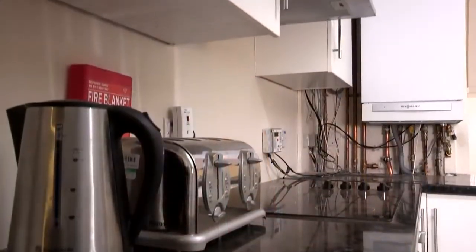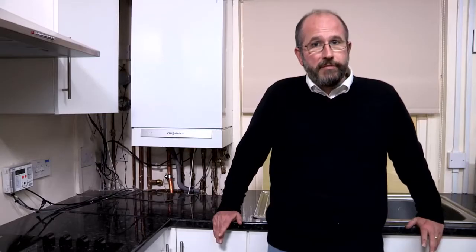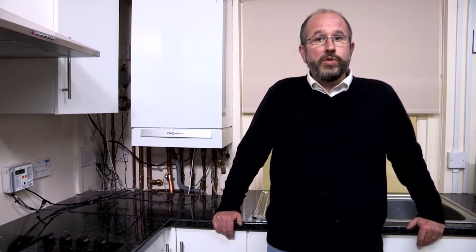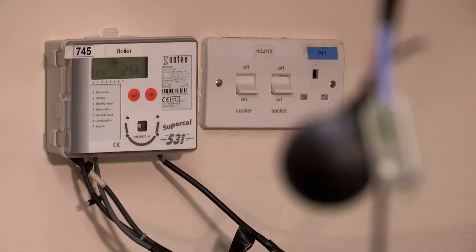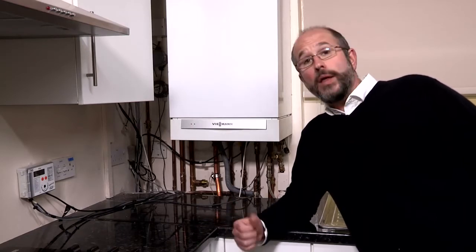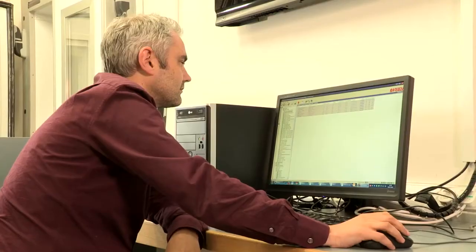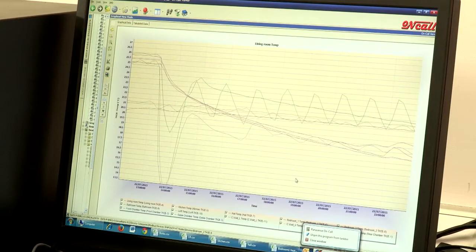Currently we have a gas combi boiler, common to most UK homes, but if needs be we could replace that with a different boiler or an entirely different system such as electrical radiators or an air source heat pump. It allows us to compare and contrast how different heating systems perform. To understand the efficiency of a heating system we need to monitor the system closely. For a system like this we would measure the flow and return on the boiler, the surface temperatures of the radiators, and heat meters on the radiators — giving us a very detailed picture of the overall efficiency of the system.